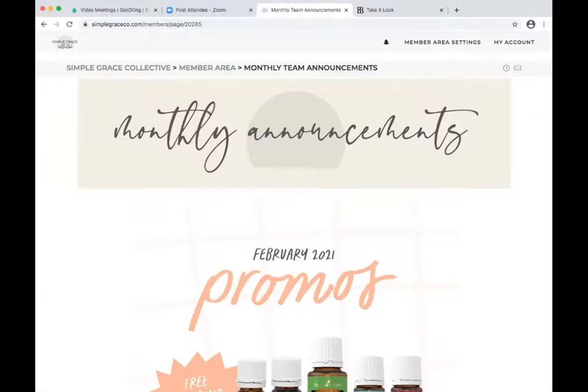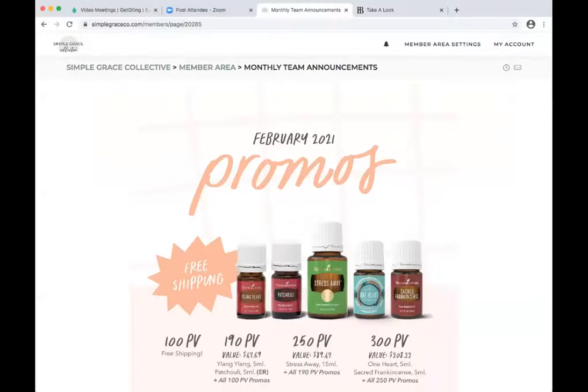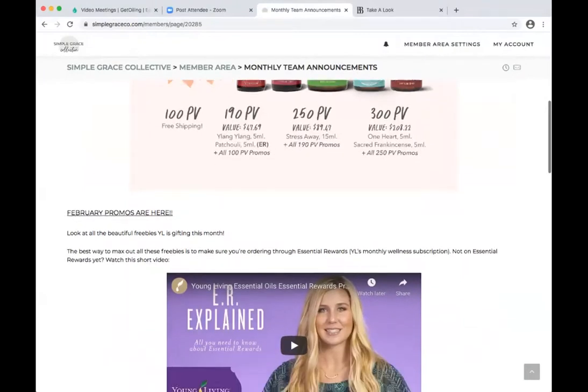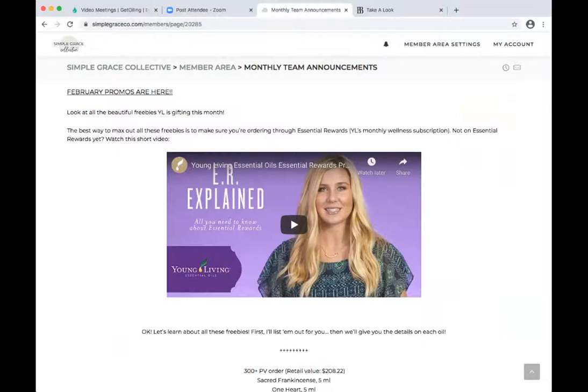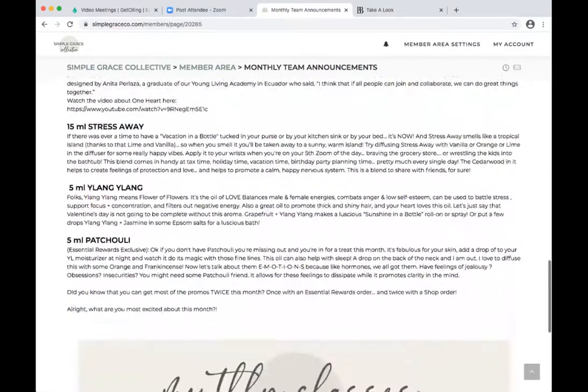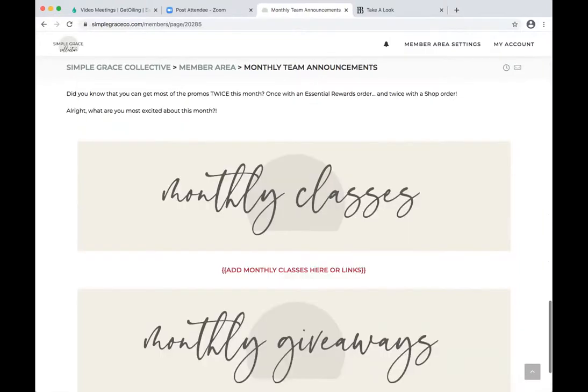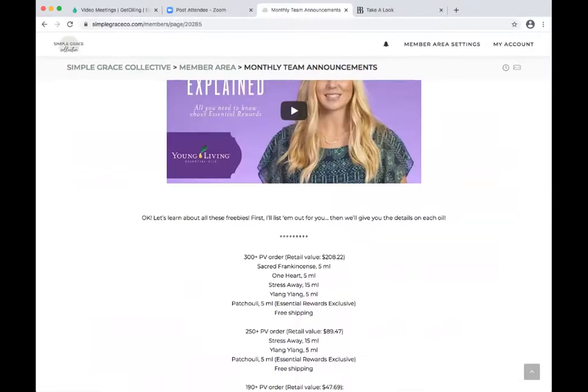Now we're on to monthly announcements. We set this up as a page — every month you are going to change this out. We recommend you put the monthly promos in there, break them down. We have a little video talking about essential rewards — always educate on essential rewards. If you think you've touched people with that understanding, you probably haven't. This is also a great place to add your monthly classes with links, so members can easily find tonight's class link, and monthly giveaways if you have them.